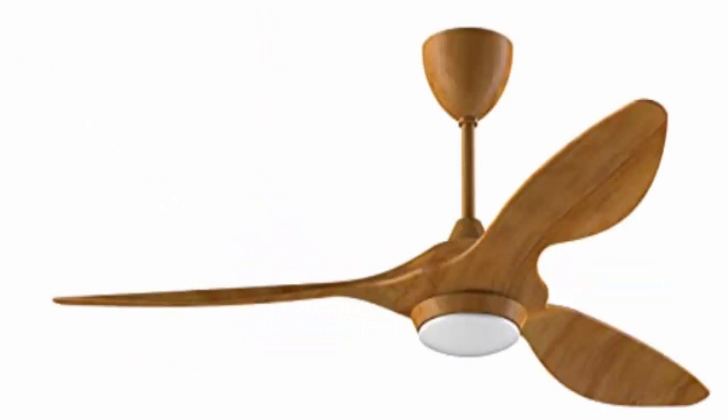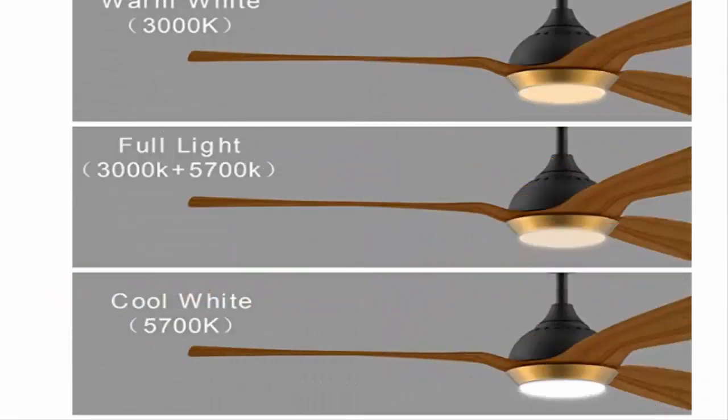The Regina 52-inch ceiling fan with dimmable LED light kit, remote control, modern blades, quiet reversible DC motor — suitable for kitchen, patio, living room, and bedroom. It comes in five colors. There is also the Regina 52-inch DC motor ceiling fan with dimmable LED light, which has six speeds and Alexa and Google Home control.